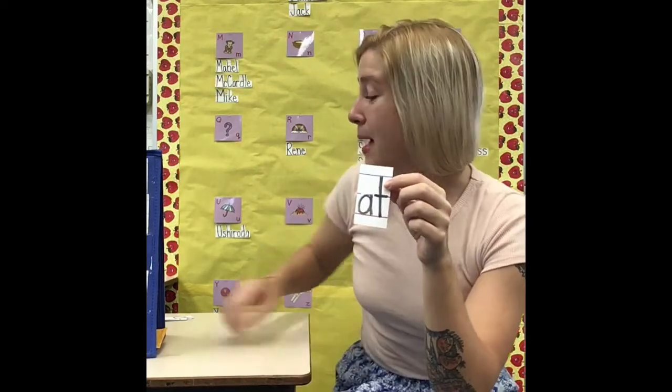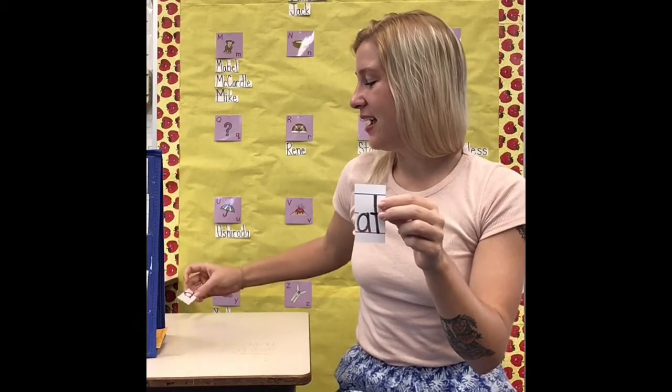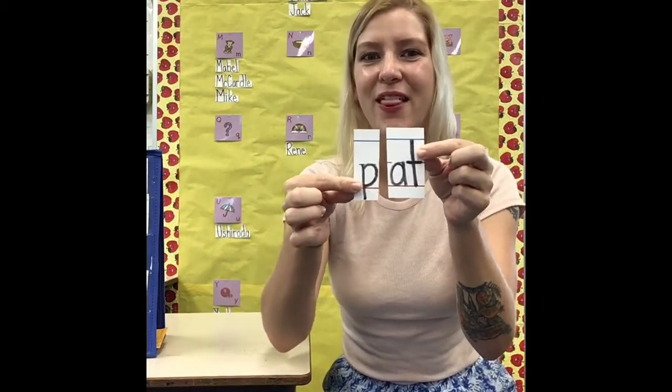If I put B in front of it, what would this word say? It would say 'bat.' If I put an M in front of this word, it would say 'mat.' These words are so quick to know and read because we already know the ending part 'at.' So whatever we add to the beginning, it's still going to say 'at.' Like if we add an S, it will say 'sat.' If we add a C, it will say 'cat.' If we add a P, it will say 'pat.' We're just changing the first sound.